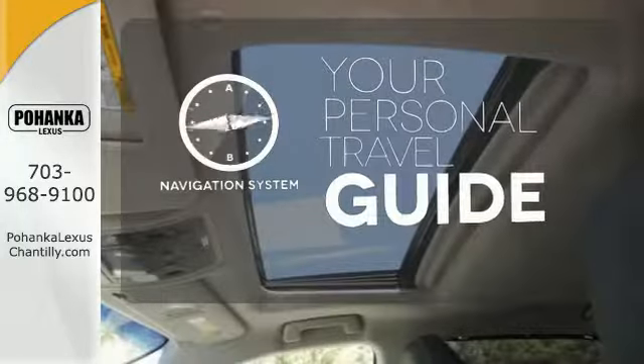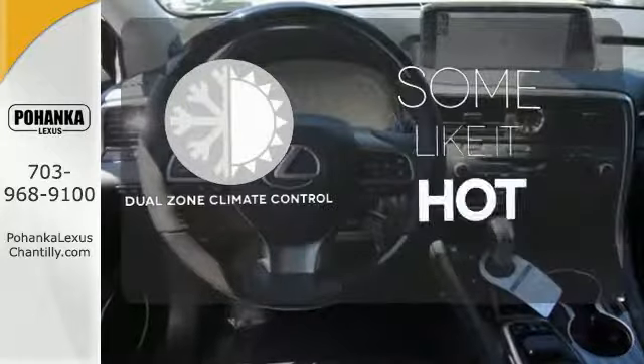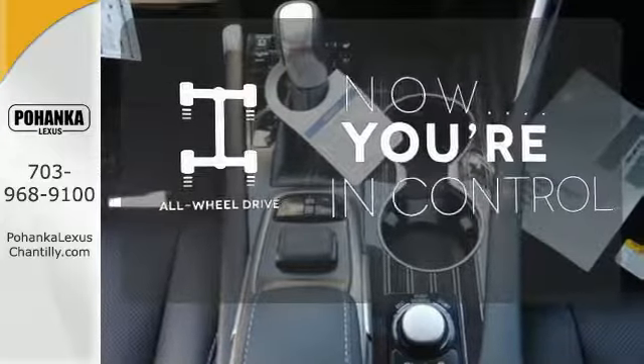It comes with a navigation system to easily guide you to your destination. Dual-zone climate control lets you and your passenger pick a personal temperature. This vehicle with its grippy all-wheel drive can handle anything Mother Nature throws at you.